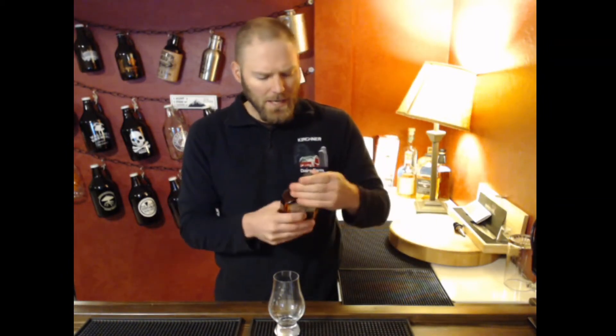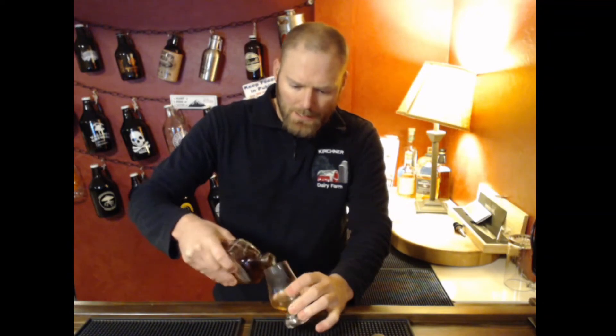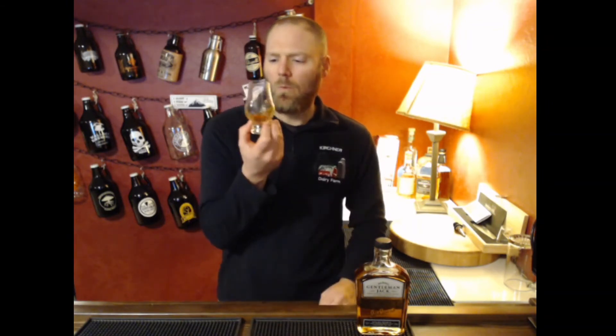I've never had Gentleman Jack before, so this will be a complete blind taste test. When I reviewed regular Jack Daniel's in the past, I got a very odd note I had never gotten out of another whiskey — a laffy-taffy fake banana smell in the nose, and I think I even got a little bit of that on the flavor profile, which was interesting. I'm curious to see where this one goes.